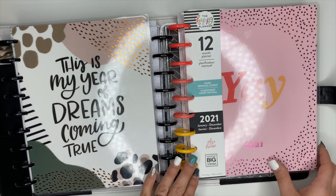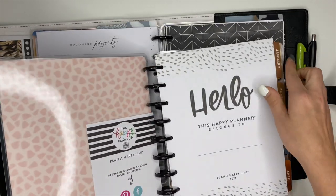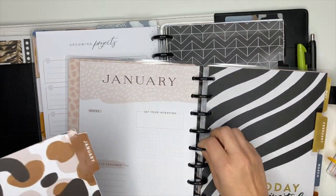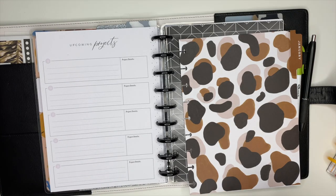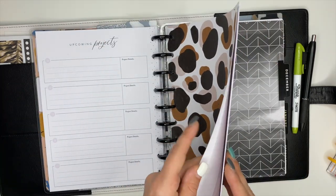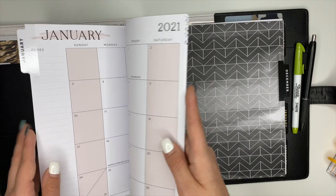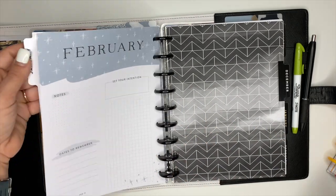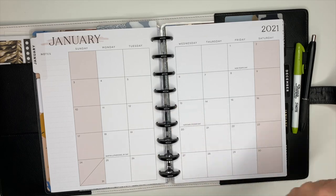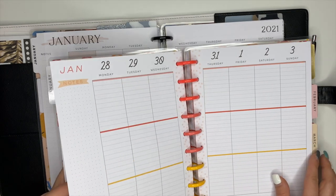I'm going to alternate back and forth for the weekly pages and kind of see which one I'm going to use. I keep trying to change my mind. What I was going to do is — I love the dividers and the monthly section in the horizontal layout more, and then this one's the line vertical, so I was considering combining them.